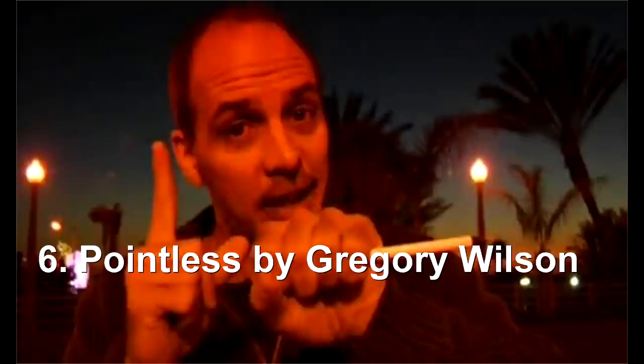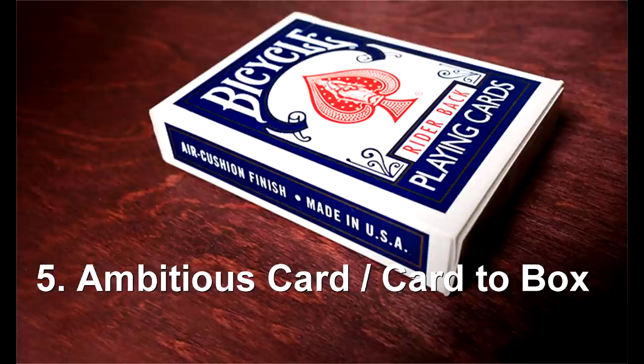One of my favorites coming up next: Pointless by Gregory Wilson, about $45. It uses the standard pen-through-bill prop, but Greg's routine is not pen through bill. Instead, he holds an ordinary ballpoint pen and challenges the spectator to follow which way the pen is pointing. No matter how easy it seems, it's always pointing in a different direction. You can repeat it over and over and the spectator will never catch you out — a beautiful, magical routine, perfect for walk-around.